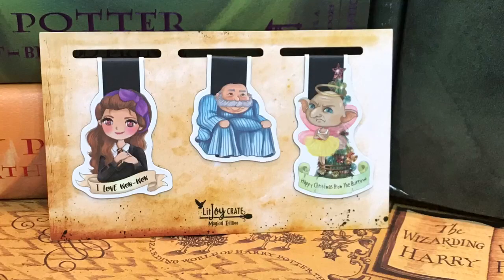And next we have some magnetic bookmarks. This one has Lavender and it says 'I love one' — and then we have Professor Slughorn as the chair, and then we have 'Happy Christmas from the burrow.' That must be the gnome that they put instead of the angel on top of the tree. That is so freaking cute, and I love magnetic bookmarks.